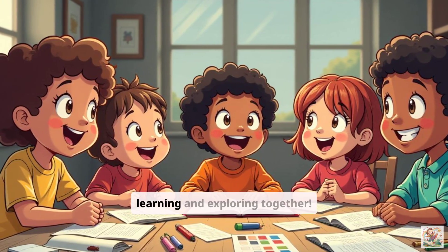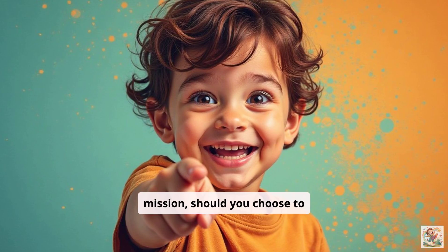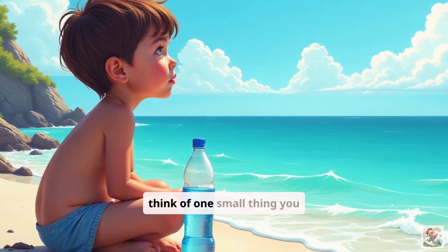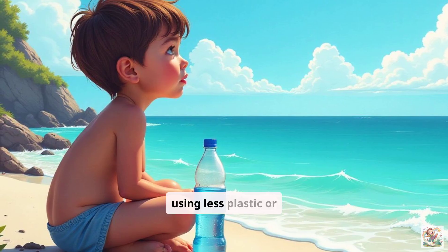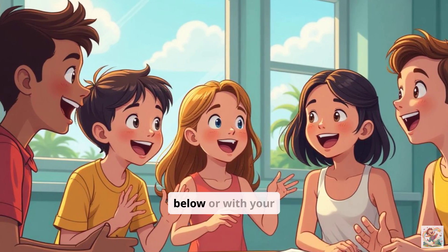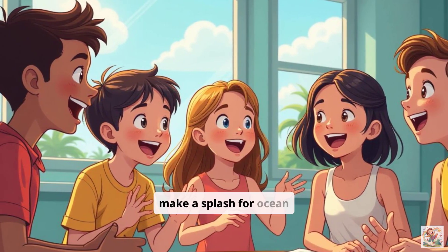Ready for your next adventure? Let's keep learning and exploring together. Now here's your mission, should you choose to accept it: go tell someone one amazing fact you learned about an ocean animal today. Then think of one small thing you can do this week to help protect the ocean, like using less plastic or saving water. Share your fact and your action plan in the comments below or with your family. Let's make a splash for ocean conservation.